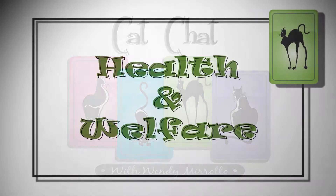Copyright Australian Broadcasting Corporation. Hi, I'm Wendy Murado and welcome to another edition of Cat Chat. Today I'm here with our doctor at Quick Fix, Dr. Ashley Berardi.